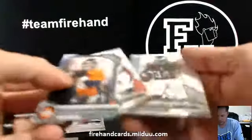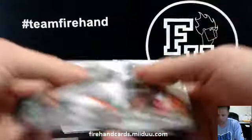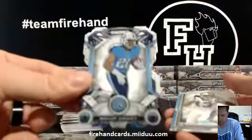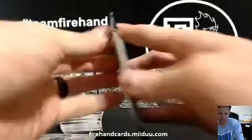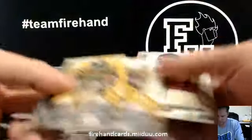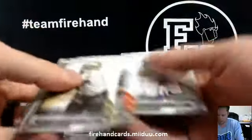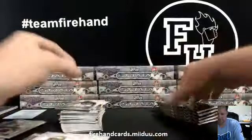Peyton Manning die cut, Broncos. Bishop Sankey die cut for the Titans. Game used knee braces.